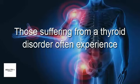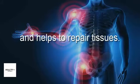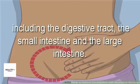Three: fights inflammation. Those suffering from a thyroid disorder often experience muscle and joint pain due to inflammation from unbalanced hormone levels. Coconut oil naturally suppresses inflammation and helps to repair tissues.